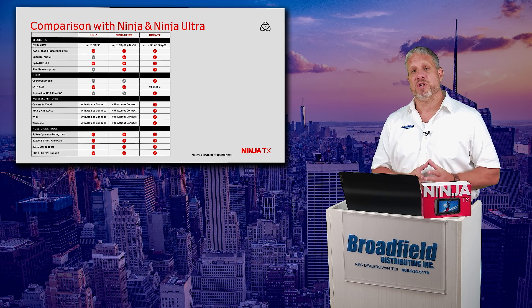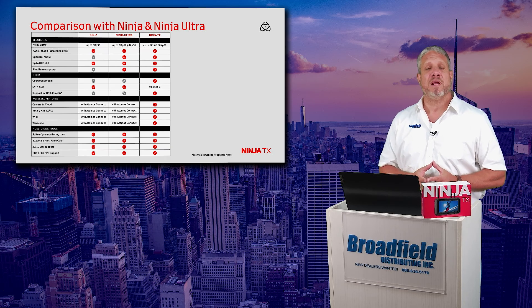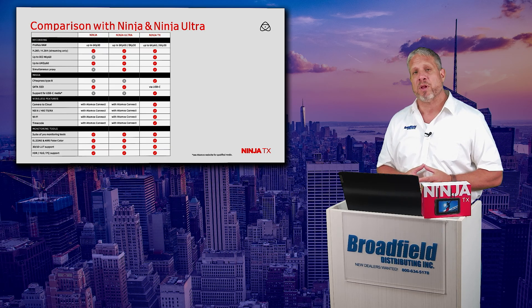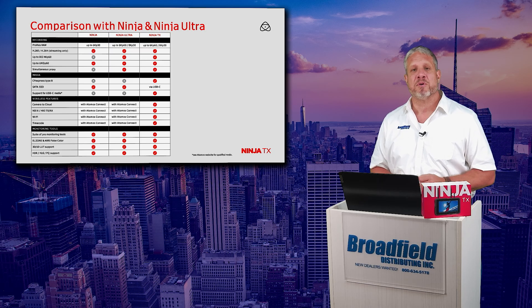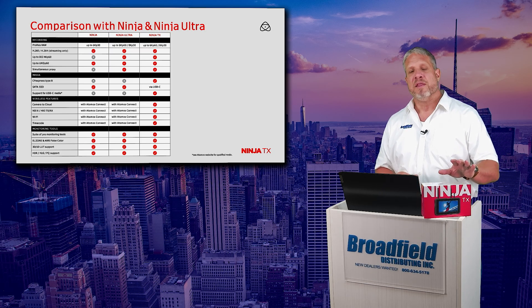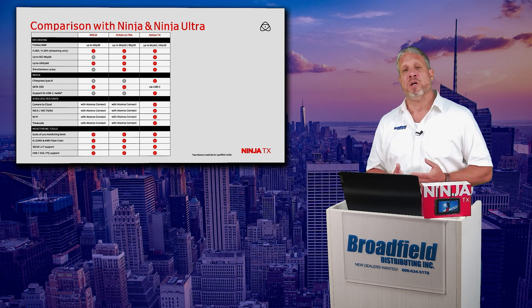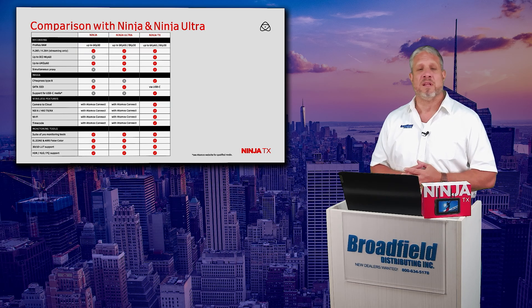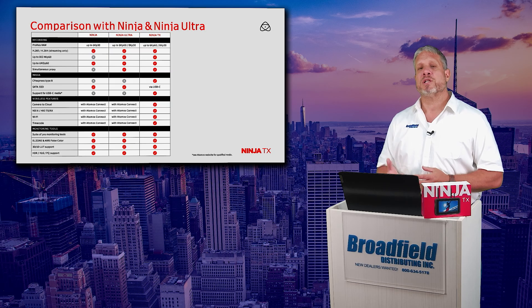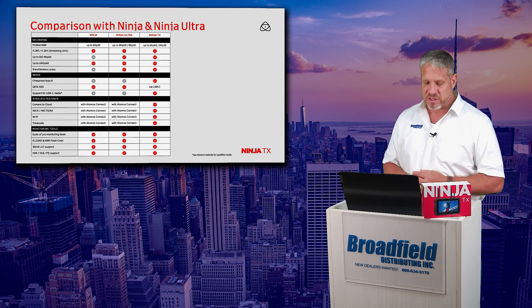Now, with the previous versions of the Ninja and the Ninja Ultra, in order to get the Atomosphere and Atomos camera to cloud capability, you had to add the Atomos Connect. That is no longer needed with the Ninja TX — that is all built into the device itself. So now from a software perspective, not only are you getting access to all of the different codecs, but you're also getting that hardware compatibility with the Atomos camera to cloud.